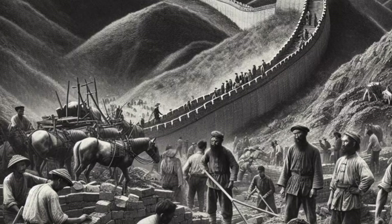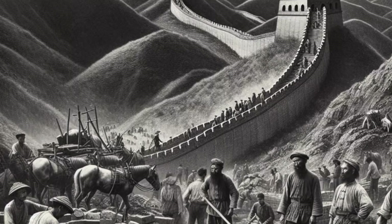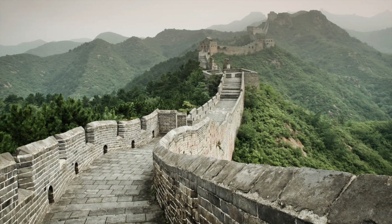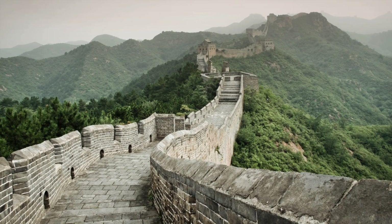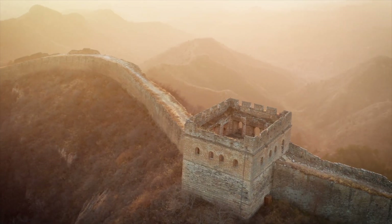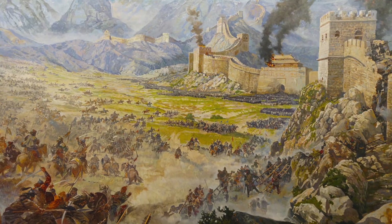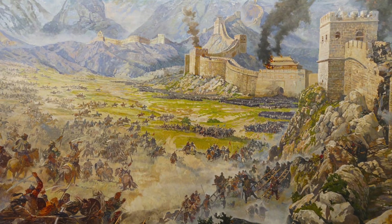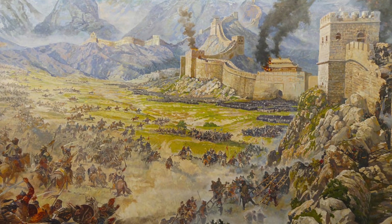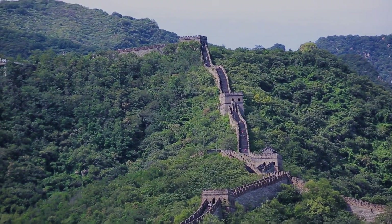The sheer scale of the project demanded innovative solutions. For example, how did they manage to transport millions of bricks to the top of steep mountains without modern machinery? The wall's construction involved techniques and strategies that were far ahead of their time — but what was the driving force behind this monumental effort, and what secrets of its construction have remained hidden for centuries?